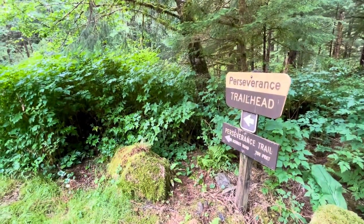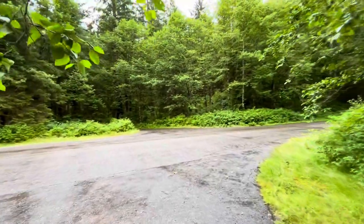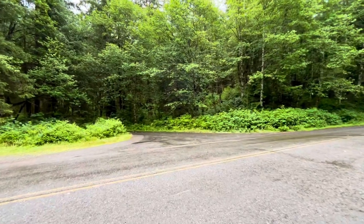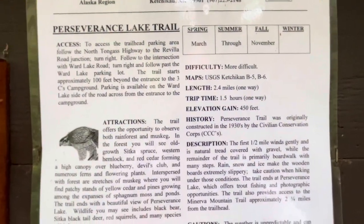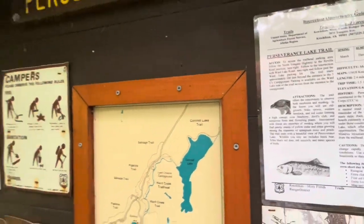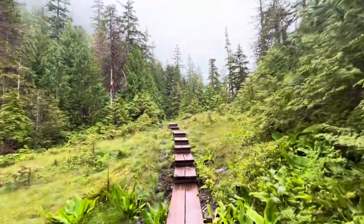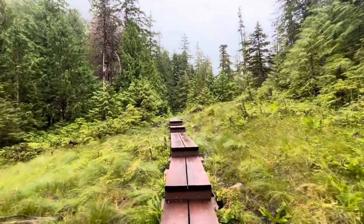Now going to hike the Perseverance Trail. According to my research, it's one of Ketchikan's most picturesque scenes and a very popular weekend destination — 2.4 miles one way, about an hour and a half each way, so roughly five miles and three hours total. It's rainy and drizzly but I'm just going to do it. The Perseverance Trail ends at Perseverance Lake, which is supposedly very pretty. If I go back to town now I'll be dealing with all those cruise ship passengers, so let's do this. I can actually hear a waterfall.